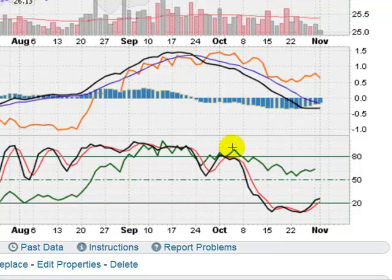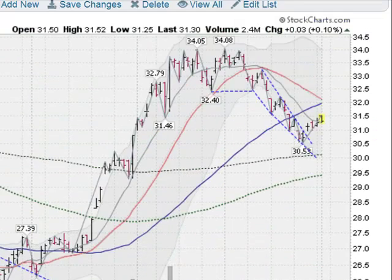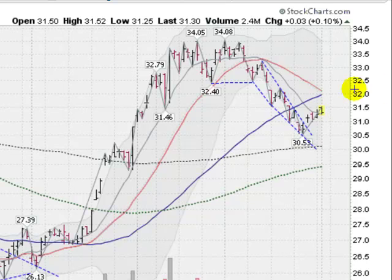If you drew a line along the tops of the on-balance volume, notice that we broke the back of that too. And up here at the MACD, you can see us flattening out. So things are looking more positive for the metals coming into November.